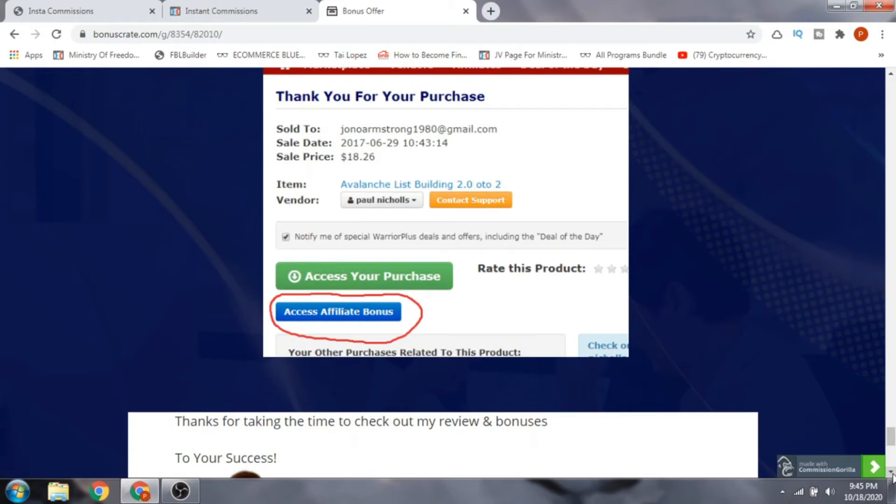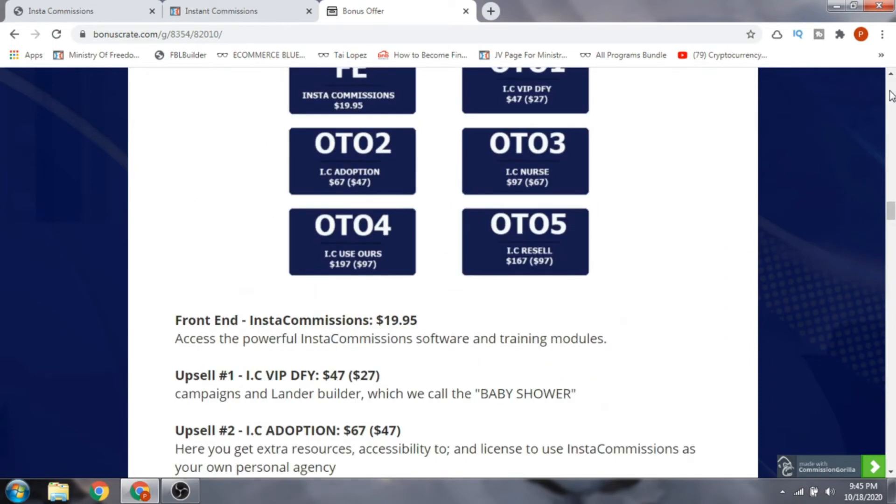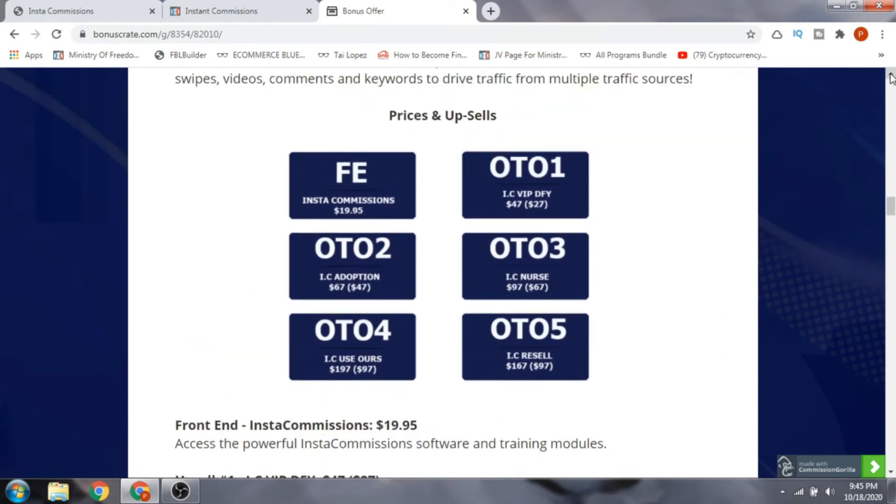Next, let me take you through the upsells and OTO pricing. The front end is a time sale going from $16.65 up to a maximum of $19.95 USD. OTO 1 is Insta Commissions VIP Done-For-You, which costs $47 USD with a downsell at $27 USD. OTO 2 is the Insta Commissions Adoption, costing $67 with a downsell at $47.